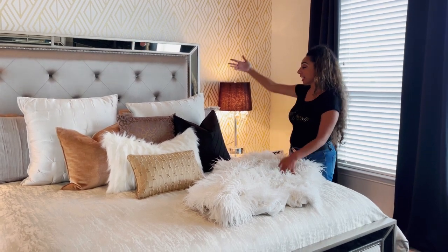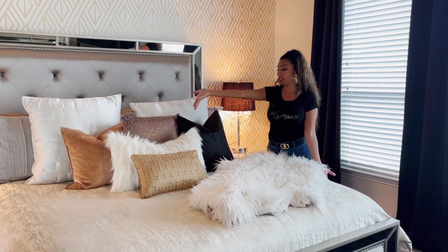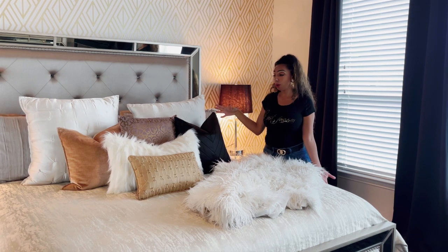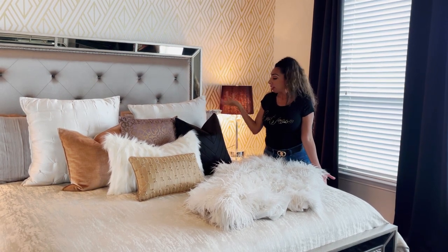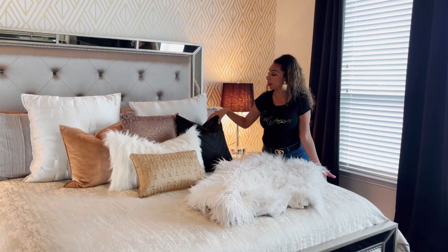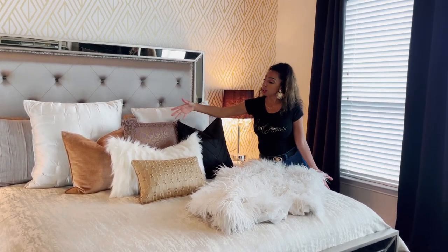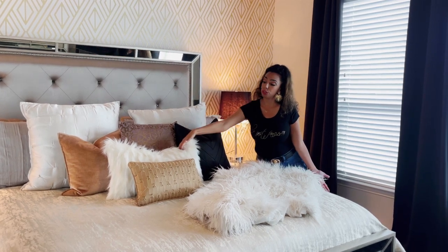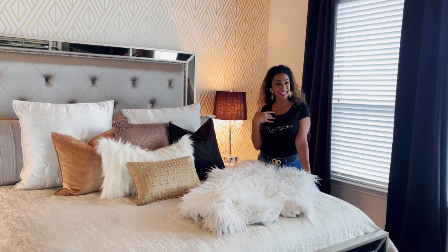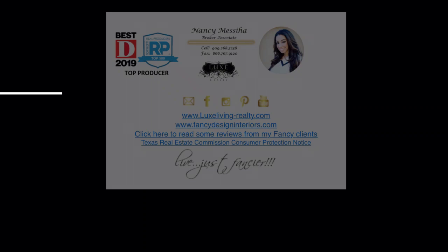Anyway, this is how you style a bed. Throw pillows are the funnest thing you can purchase — most of these are from HomeGoods, and one is from At Home. Anywhere you go, just look for pillows. The key is: two big ones, three middle-size ones, a shorter one, and then one extra for fanciness — of course, because I'm Fancy Nancy. That's Fancy Fridays for today. I hope everyone is living just fancier!